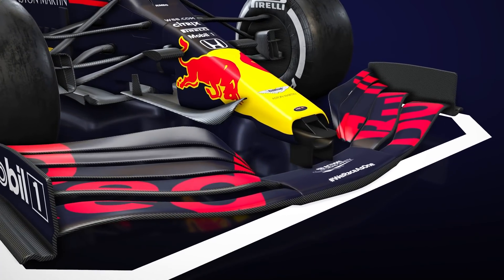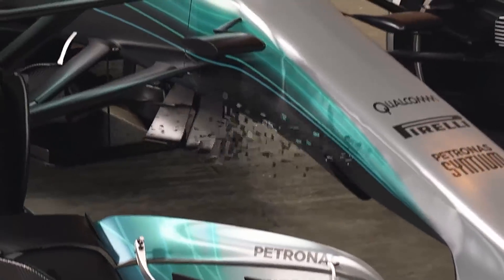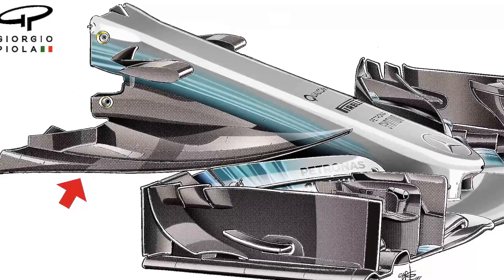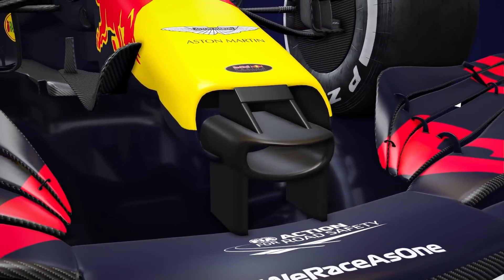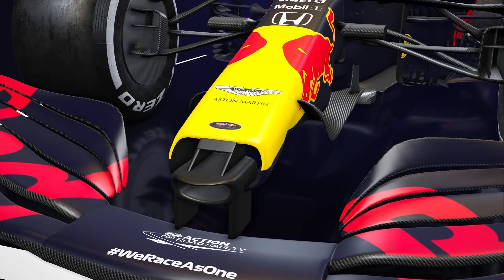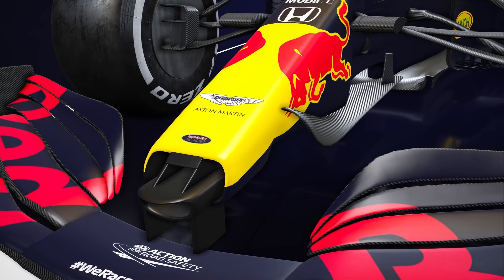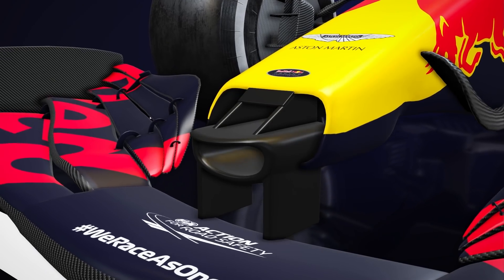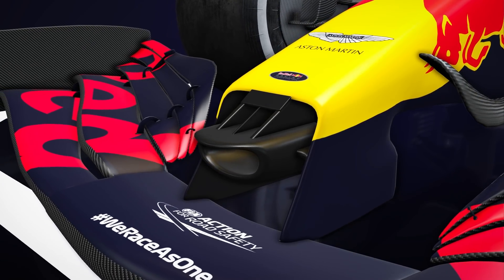For this year, Red Bull has also opted to go with a thinner nose, allowing the team to make use of the cape design pioneered by Mercedes to boost the cars into play with the front wing. For the first Austria round, it redefined that nose, shifting the mounting pillars further inwards to create rounder nostrils for the air to bleed through, cleaning up the airflow underneath. But Red Bull couldn't seem to get the best out of the nose, and reverted to the original spec for the second Red Bull Ring race as a result.